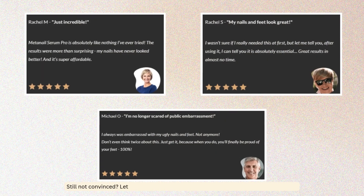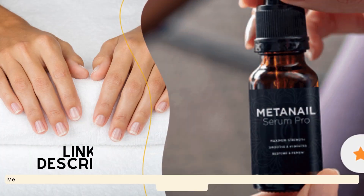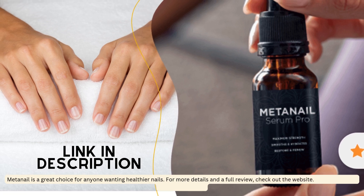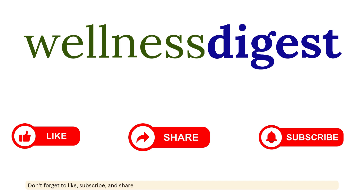Still not convinced? Let's hear what some of our viewers have experienced with Metnail. Metnail is a great choice for anyone wanting healthier nails. For more details and a full review, check out the website — the link is in the description below. Don't forget to like, subscribe and share for more awesome content. Thanks for watching and take care of those nails.